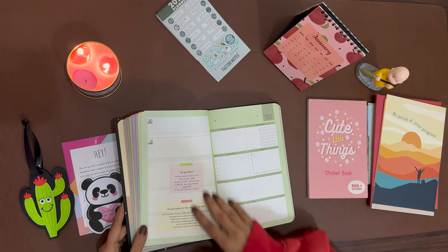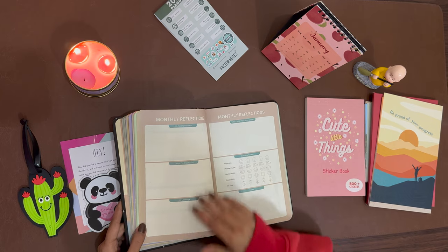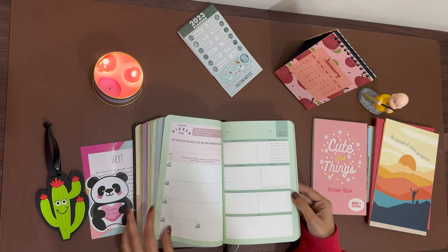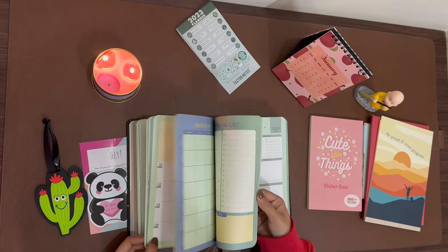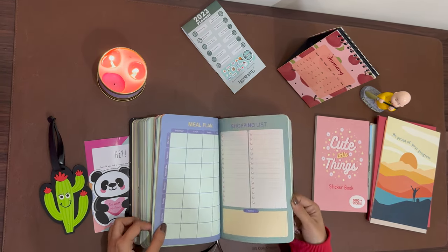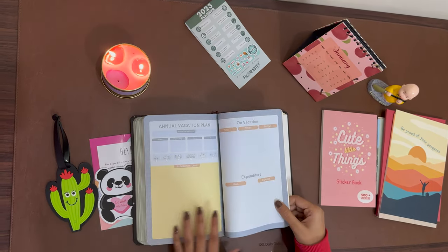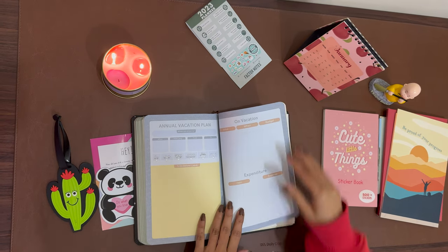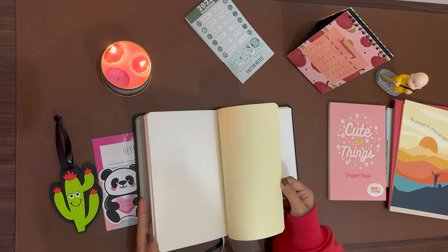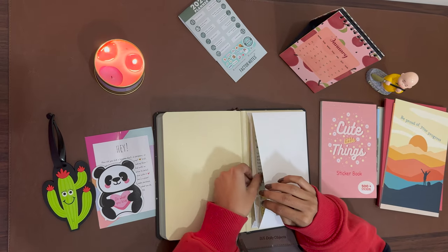At the end of January there's a little reminder question to ponder upon and a monthly reflection page. Then February begins, and likewise the calendar continues with different activities to write down. The pages are good quality. At the end of the journal there's an annual vacation plan, a vacation summary, and a packing list, plus a few extra pages.